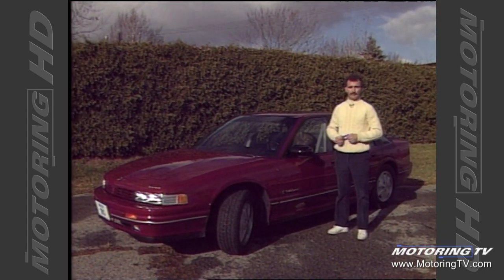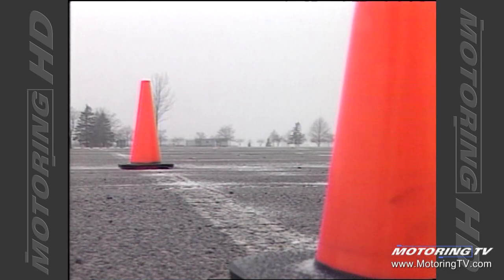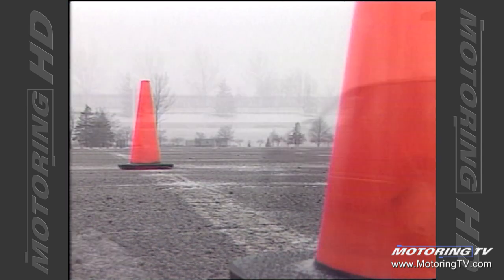Now to this week's test drive. We're looking at the 1990 Oldsmobile Cutlass Supreme four-door. This is the car that will spearhead GM's thrust to recapture some of the prestigious midsize market. During the brake test, I had to apply an incredible amount of pressure to the brake pedal to stop the car.